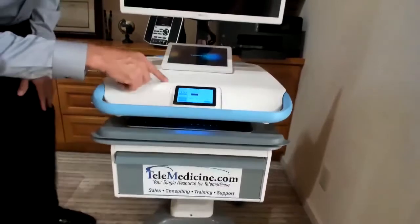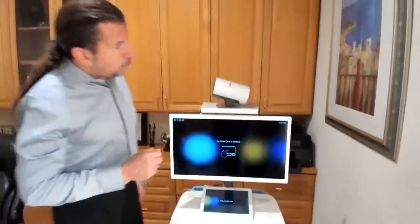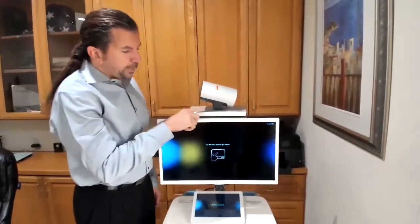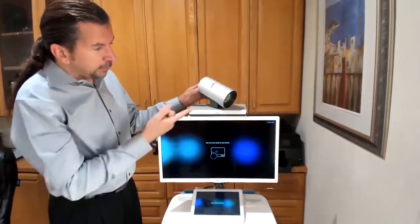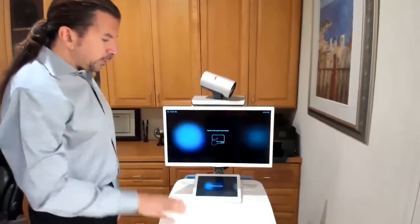Moving on up, with this particular model of telemedicine cart we've got the Cisco WebEx Codec Plus system with the P60 camera. It features pan-tilt-zoom camera capability and a touchscreen.